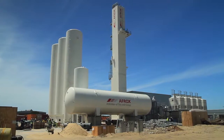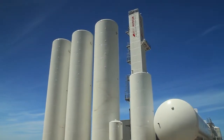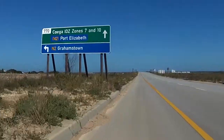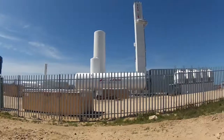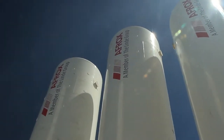To enhance Afrox's offer to this wide-ranging customer base, Afrox has invested in a 300 million rand air separation unit based at the Coega Industrial Development Zone. The new ASU will produce 150 tons per day of oxygen, nitrogen and argon by 2015.